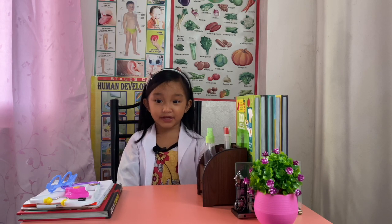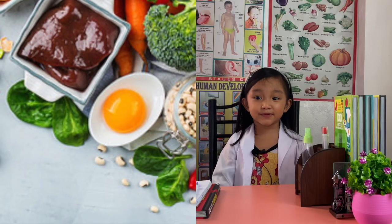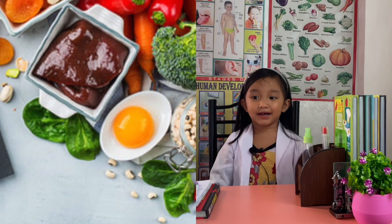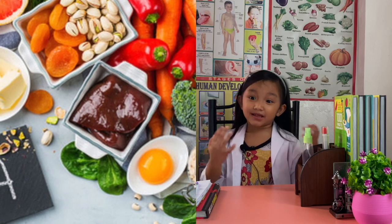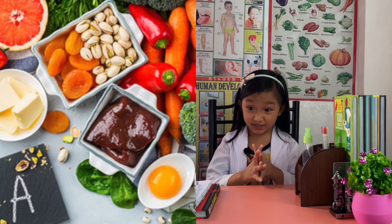Good sources of vitamin A include eggs, fish, milk, yellow, red, and green vegetables like spinach, carrots, sweet potatoes, and red peppers.